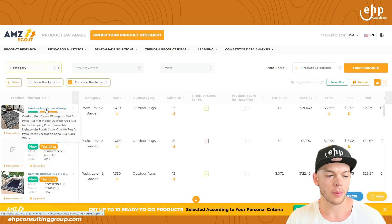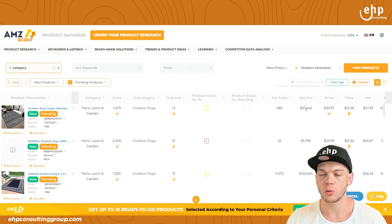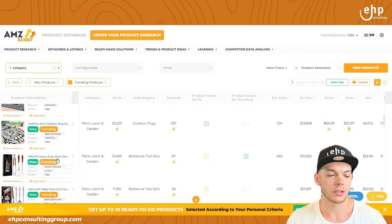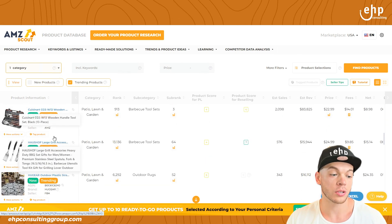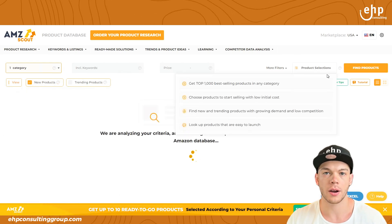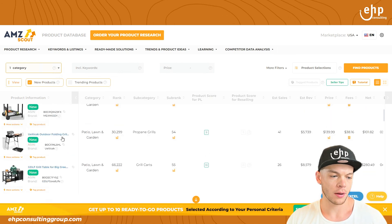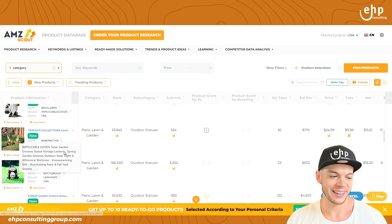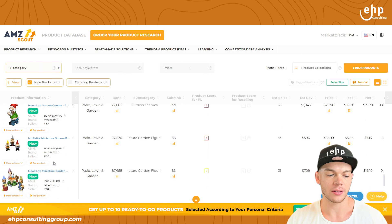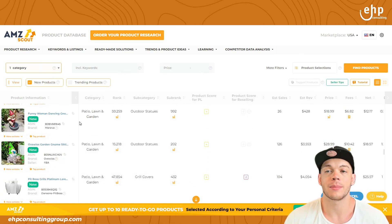It found an outdoor rug carpet — a waterproof outdoor carpet — with estimated sales of around $21,000 a month. This is a great way to find new or trending products. Looking at the new products section, you can see a spray wand, a little gnome lady, a garden gnome. You can really filter these out to see what works best. This is a great tool to get some ideas and spark creativity.